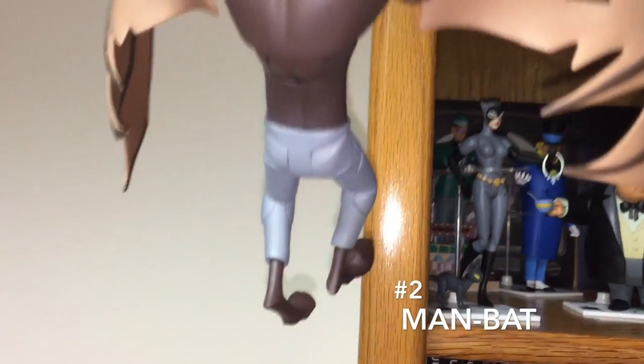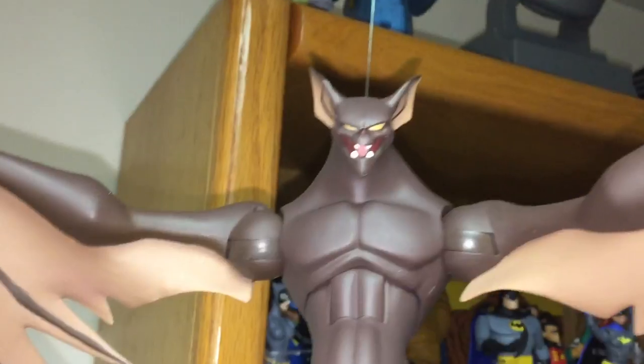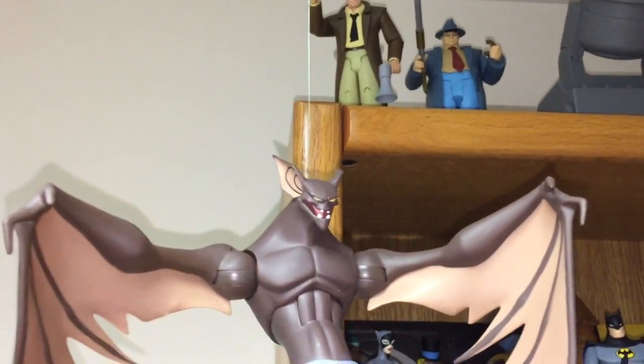Number 2, Man-Bat, who looks awesome if you hang him from some fishing line. Unfortunately, I bumped this right before I filmed it, so that's what we got — I was going to have to deal with it wobbling and spinning here, but it looks awesome. Nice paint. Accessories aren't fantastic, but you don't really need accessories. I mean, it's Man-Bat — just show him in a flying pose and you're good.